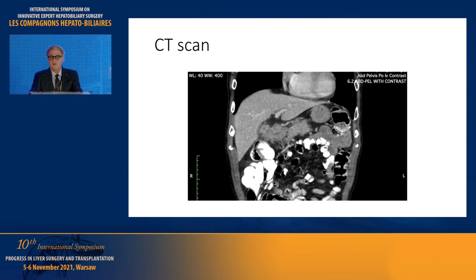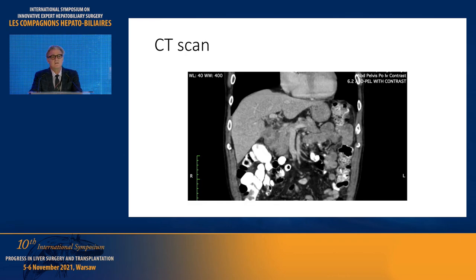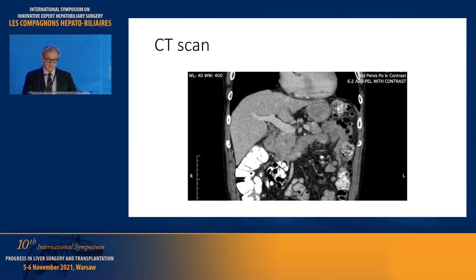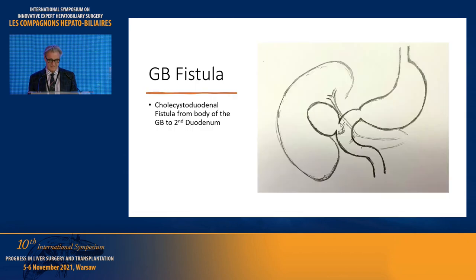Before I move to the next slide, any idea what the diagnosis is? I would be concerned with it. That's right. And it's kind of unusual, at least in my experience.